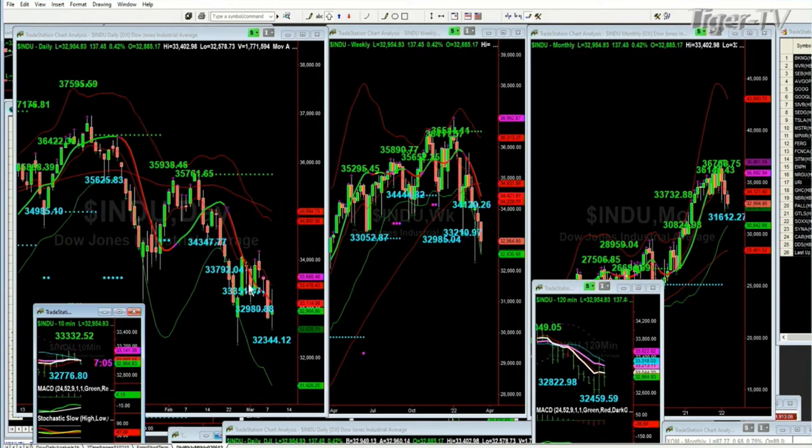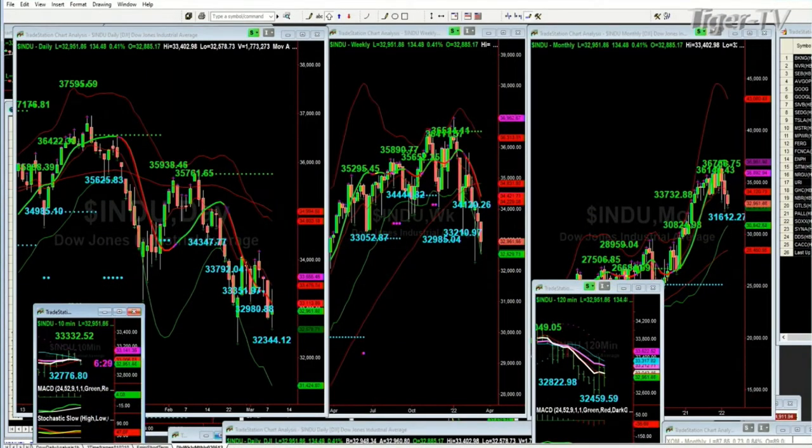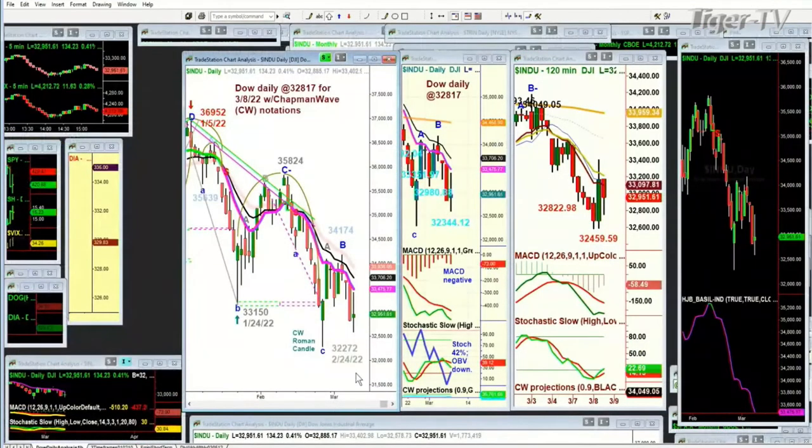So I've been waiting for significant support levels to come in. The last one here is 32,344 on the daily chart. If that's taken out, we're looking at 32,210 in the weekly, and then 32,986. And in the monthly chart, 31,600. Those are the automated Chapman Wave support levels. But when I go to the chart itself, if we go below 32,750 today — that was during the show — you've got to be really careful because the 32,570 level is the next support. After that, it's just a straight line down to 32,272, which was the low on the 24th.